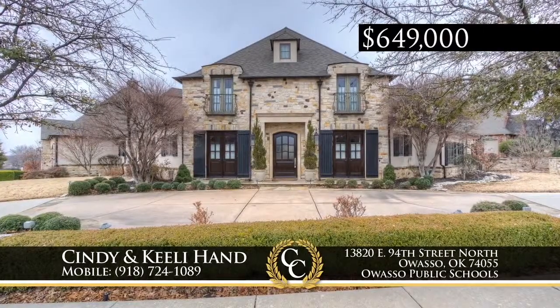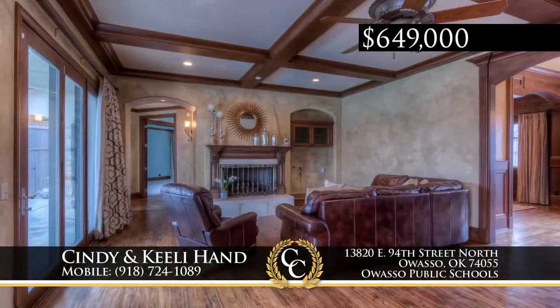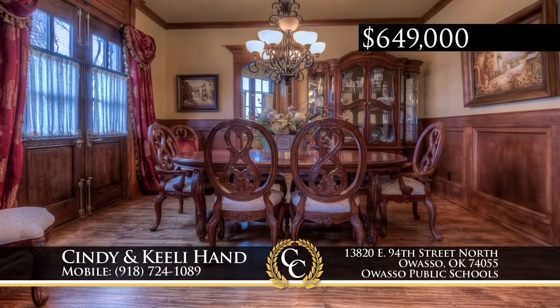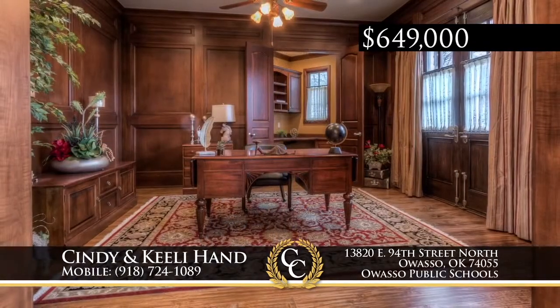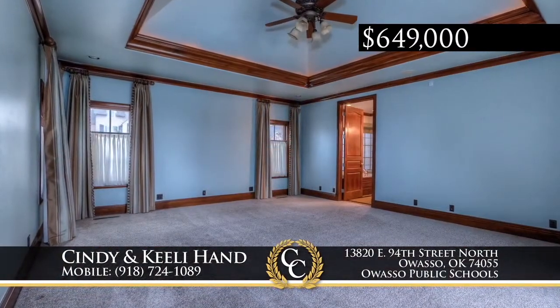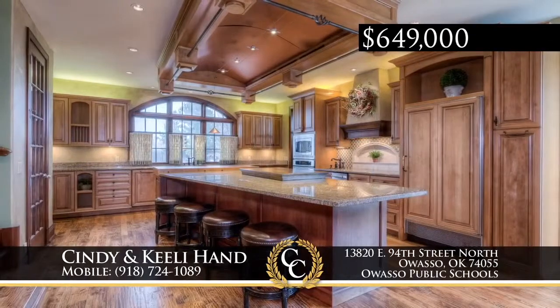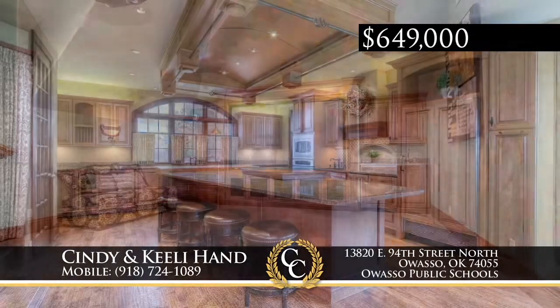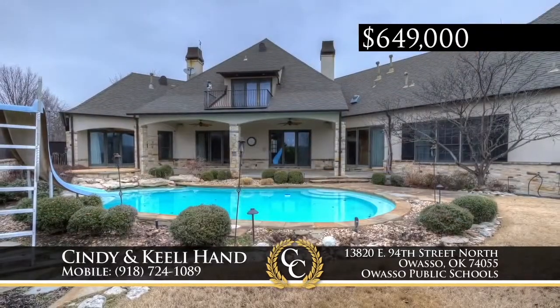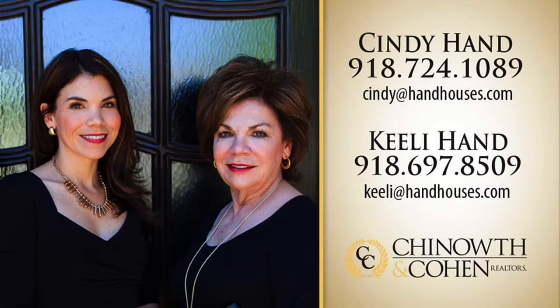Located in the heart of Owasso in Nottingham Estates, this custom four-bed, three-and-a-half-bath home features the highest quality finishes throughout. Great living starts with a huge master plus an in-law suite downstairs. You will enjoy entertaining in the spacious gourmet kitchen, expansive great room with gas fireplace, game and media rooms, and outside living with hot tub and pool with water slide. Call Cindy or Keeley Hand at 918-724-1089.